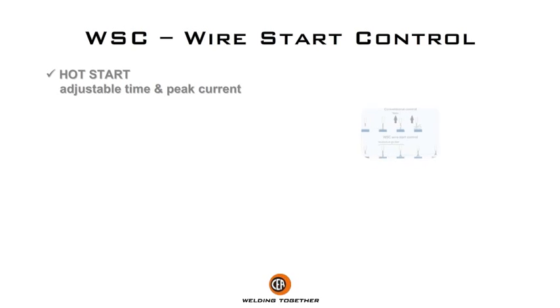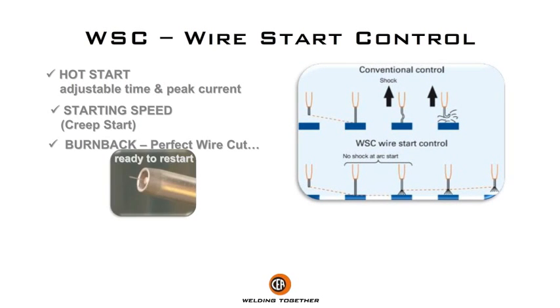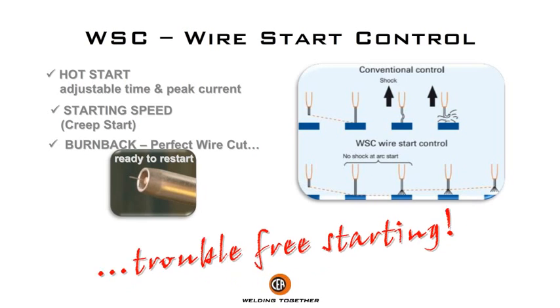WSE — Wire Start Control. Trouble-free starting.